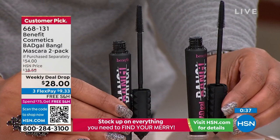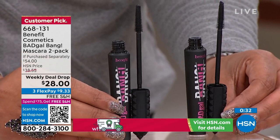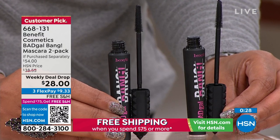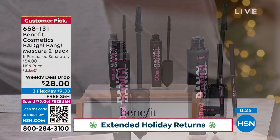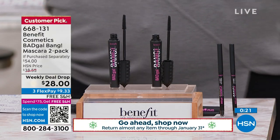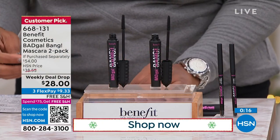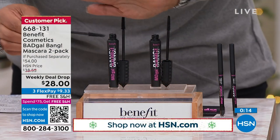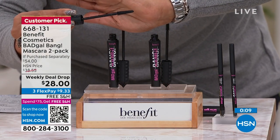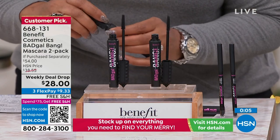The fact that you're spending $9 to get home two — this is a lot of bang for your buck with this Bad Gal Bang. I know that everyone who's watching has at least one, if not multiple, different mascaras in your drawer. There is a difference between prestige mascara and drugstore mascara. There just is. So if you've never tried Bad Gal Bang or prestige mascara, now is the time to do it. These are great gifts.